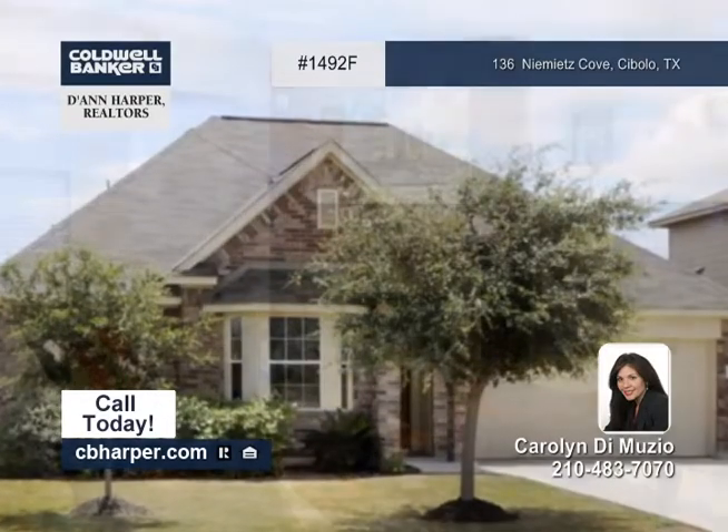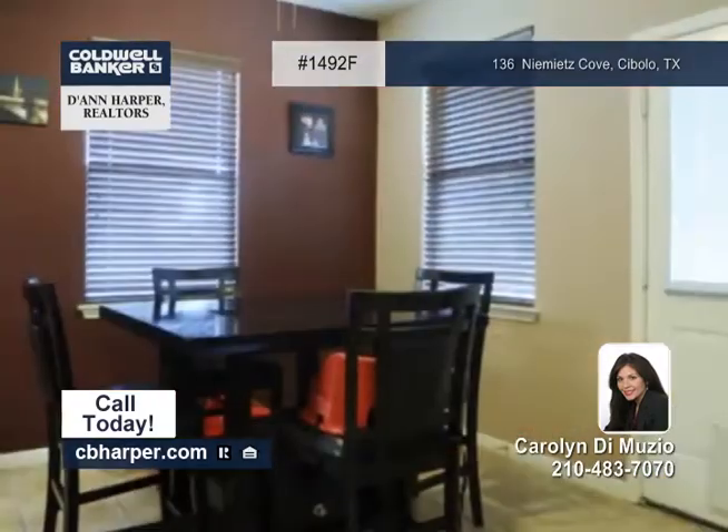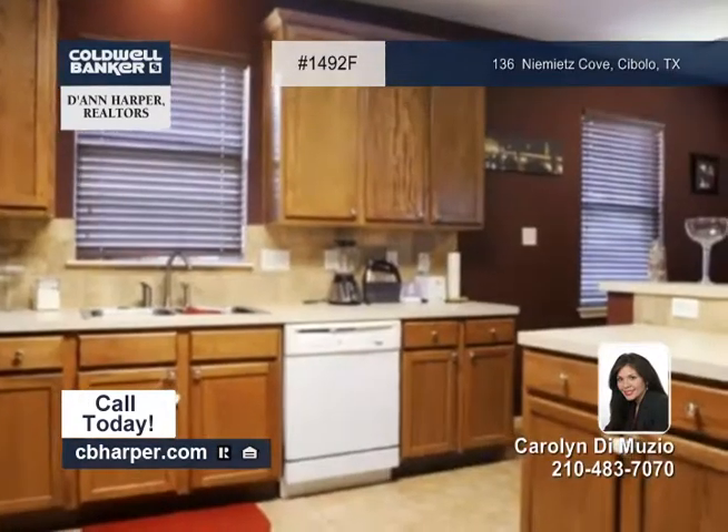In the desirable city of Cibolo, this three-bedroom, two-bath home is absolutely immaculate. It offers two eating areas, a study, and plenty of windows throughout.